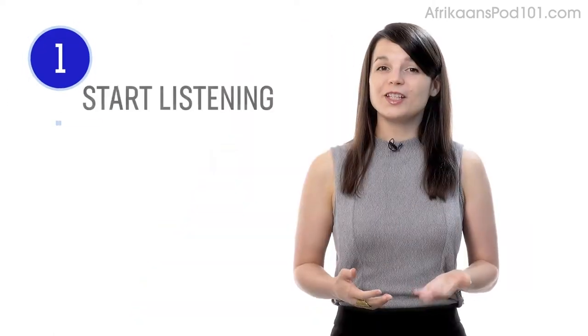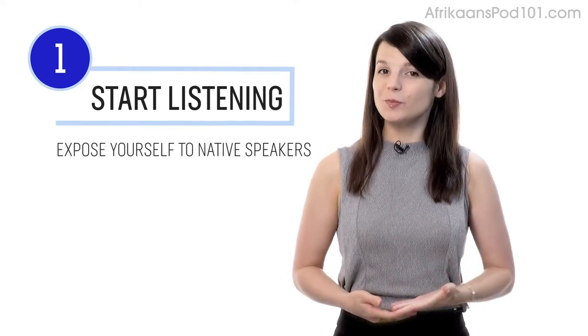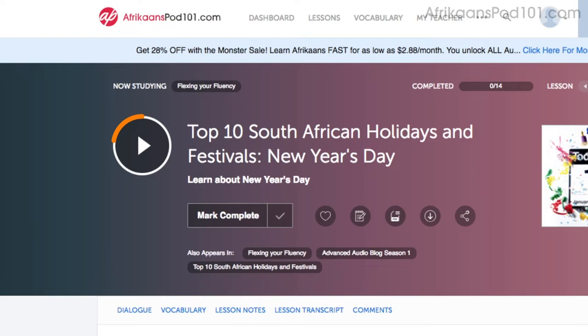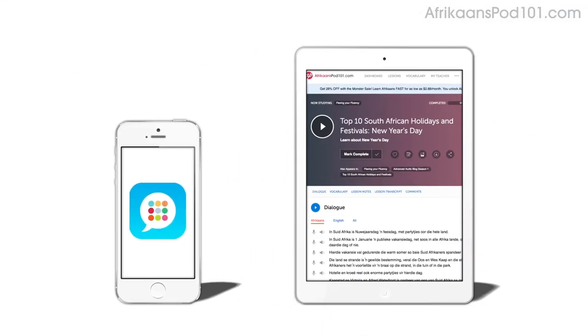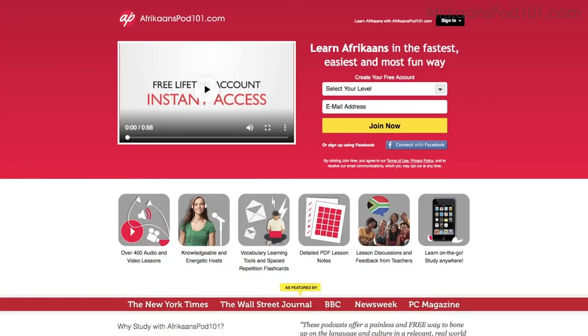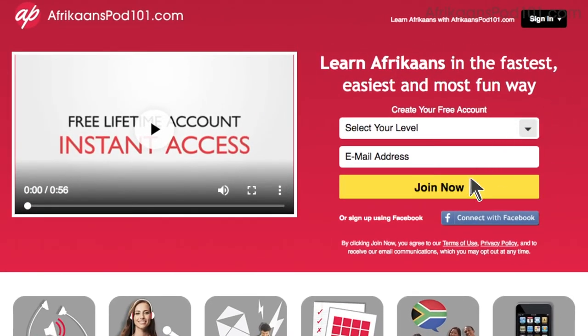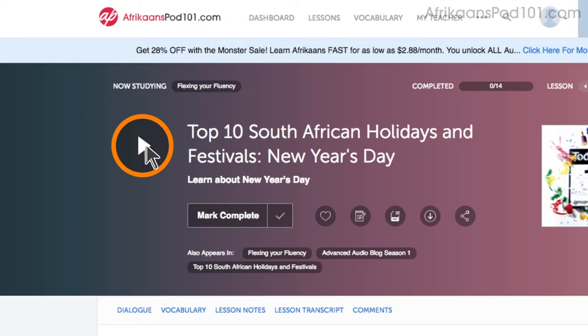Number one: take your very first lesson. The best way to practice listening is to just start listening. Expose yourself to native speakers as much as possible. Access any audio or video lesson on the site and press play to get started. You can do lessons on the site or on the app while on the go. Just go to the sign-up page — it takes less than 30 seconds and it's free.